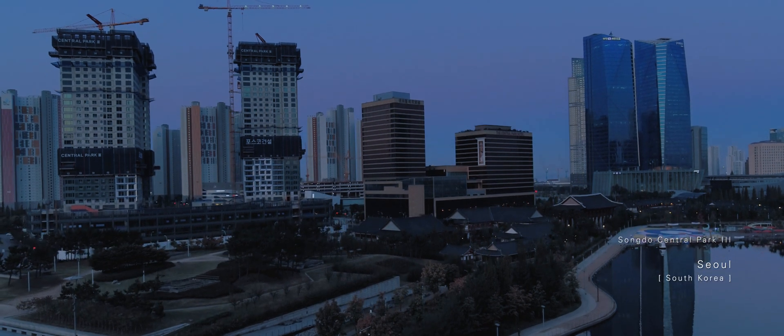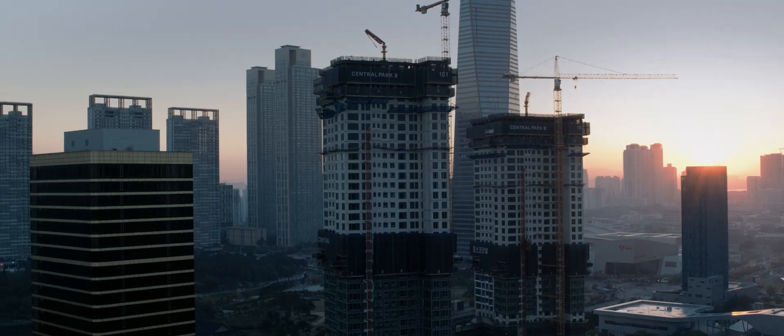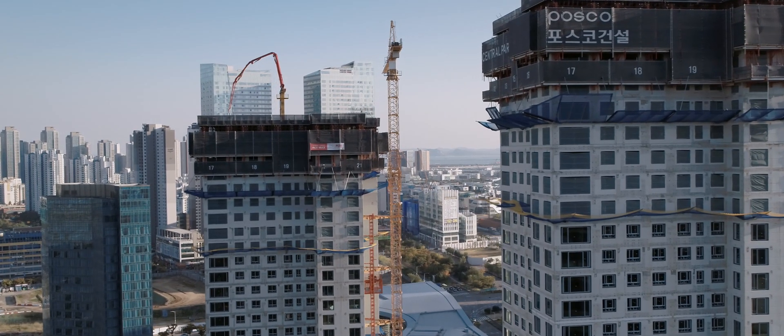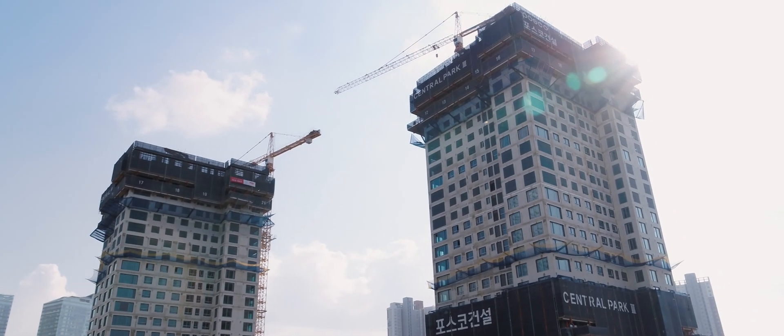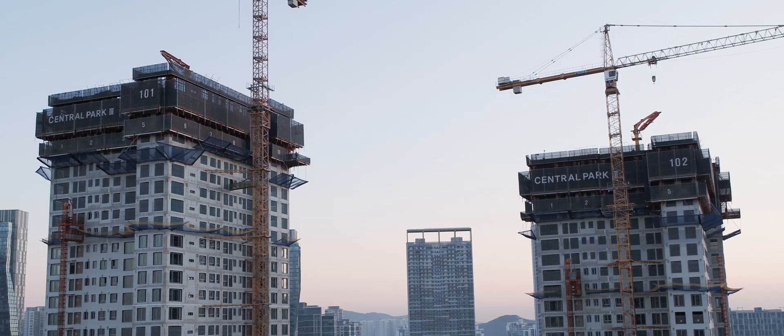Cheongdo Central Park 3 in Seoul, South Korea. Two new structures are being built: 40 floors, 143 meters high, with a construction time of 11 months.